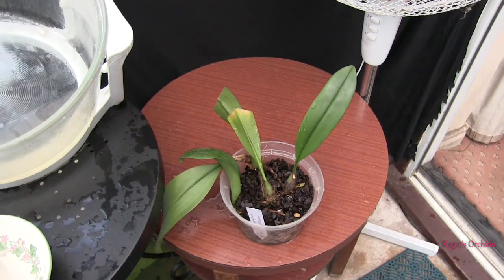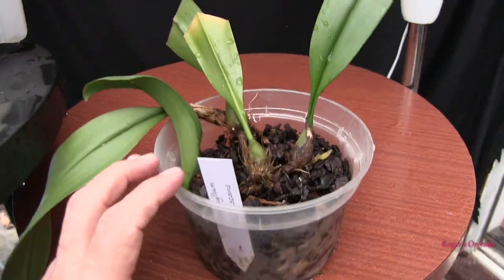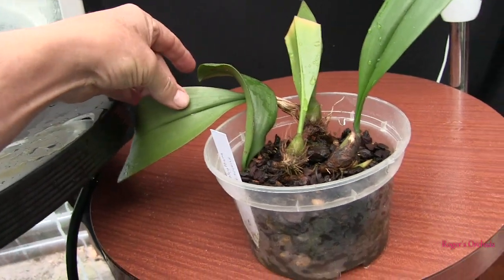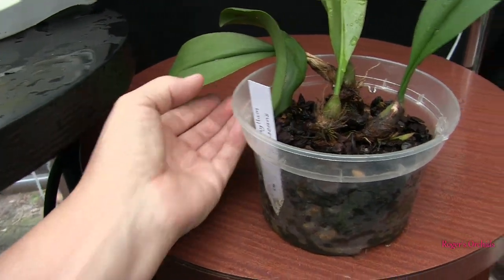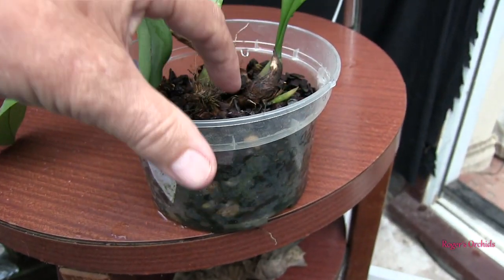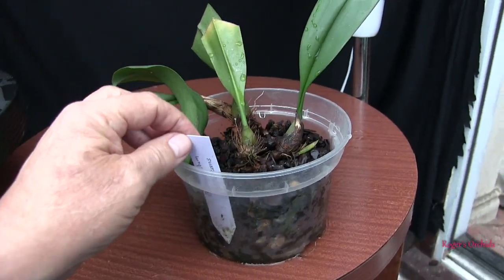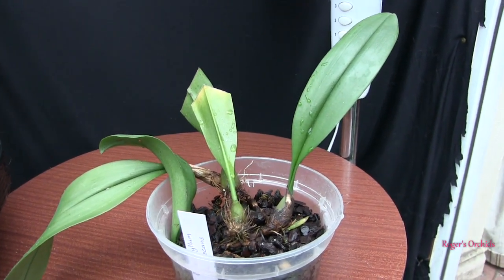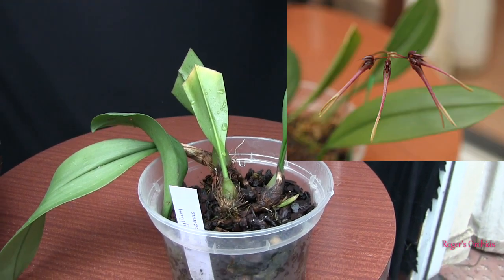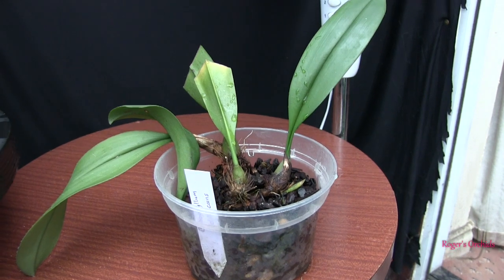This is Bulbophyllum delitescans, and it's not the best looking plant. It's got annoyingly long rhizomes so it's going to try to climb out of the pot. The last growth produced is right up against the edge of the pot and that leaf is a bit limp — probably because the roots aren't getting down. But it is producing a growth back here, so if I can keep that one in the pot and get the roots down it might help it hydrate. It did bloom earlier in the year — not stunning but attractive bulbophyllum blooms, the hand-shaped semi-circle type. At least it's growing, though it's certainly not an attractive plant.